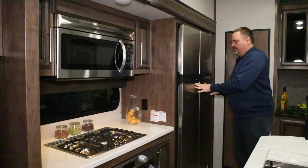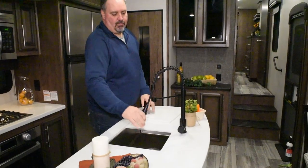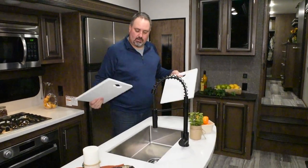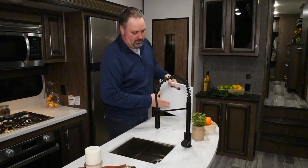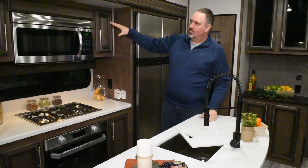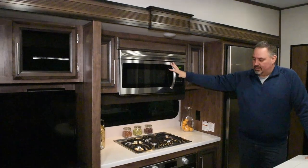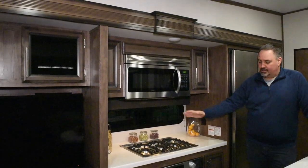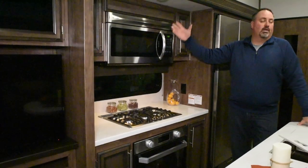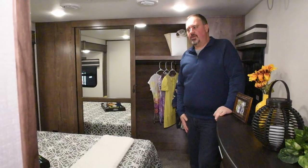As we work our way down, we have a nice island with a single bowl sink and a nice full faucet. It does have dual sink covers, and the single bowl sink is really deep, which is a nice feature. Working down into the main kitchen area: microwave convection oven is standard. We also have the three-burner range and a large 22-inch oven on the bottom — really a residential style here in the Durango 301.